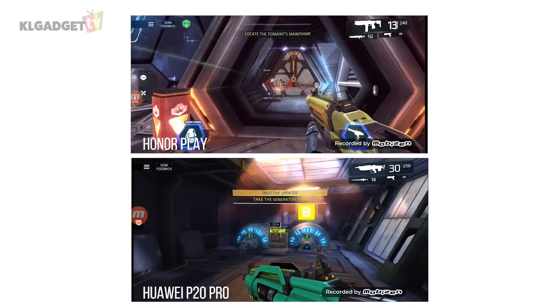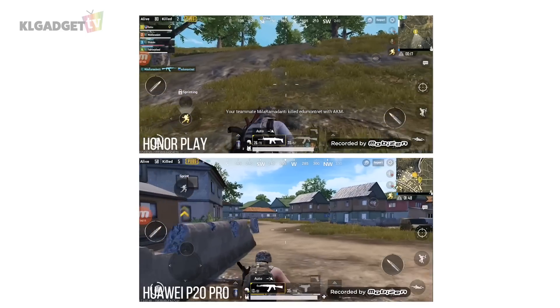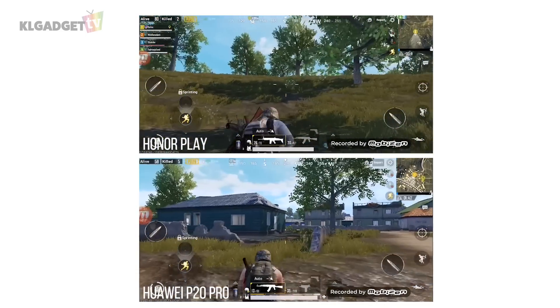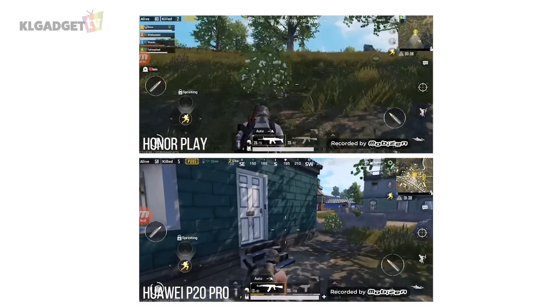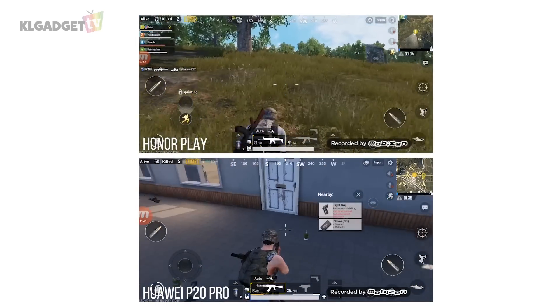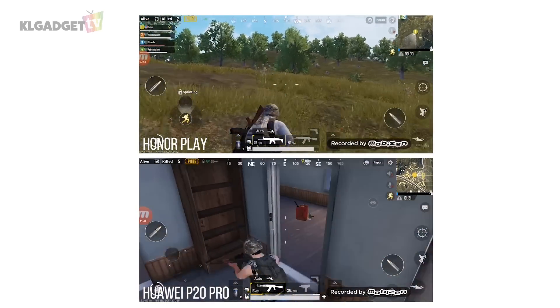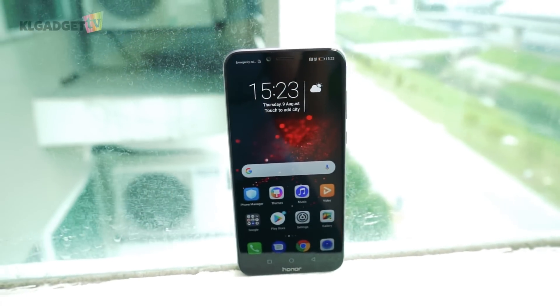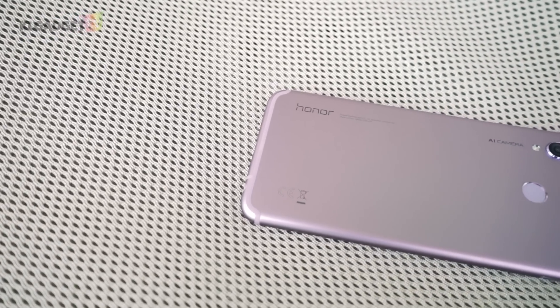Finally, we come to PUBG. PUBG on both phones performs pretty well, but I noticed some frame drops on the P20 Pro and only very minuscule frame drops on the Honor Play. So yes, the GPU Turbo does seem to be doing something to give you more consistent frame rates in games. I wouldn't say it gives you a 60% improvement, because both games run pretty well on their own — but there are stability issues on the P20 Pro without GPU Turbo.